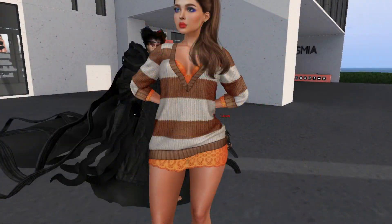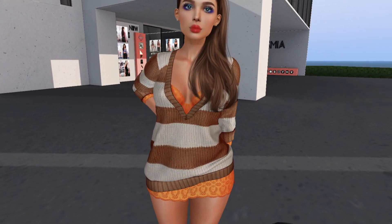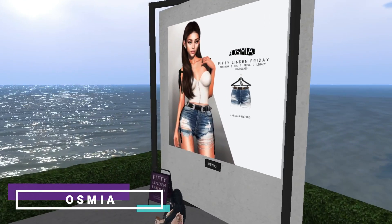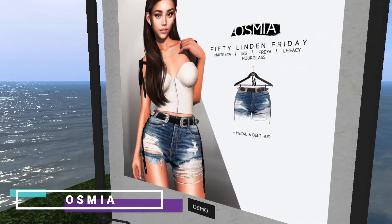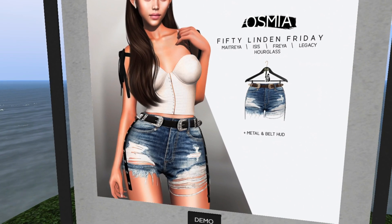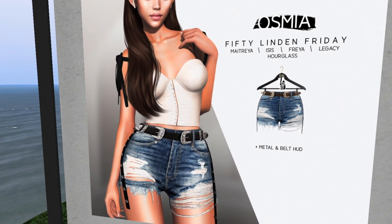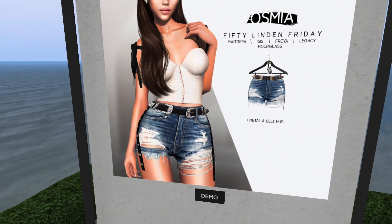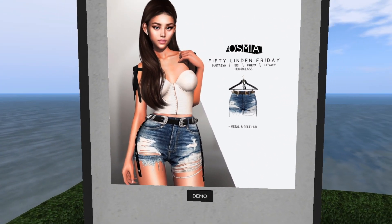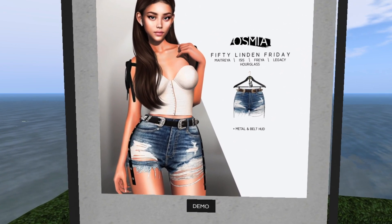We can also see someone wearing the Dead Dolls sweater from earlier — cute! Now we're at Osmia and we have these shorts — they look familiar and cute but I have so many shorts already. I don't have this exact pair though. Cute, 50 Lindens if you want them.